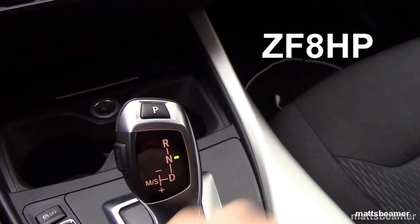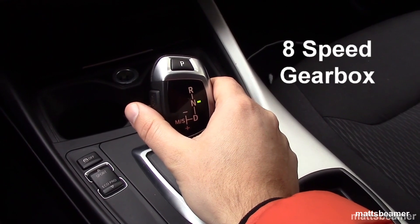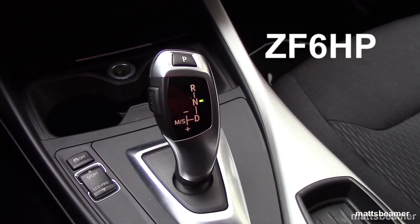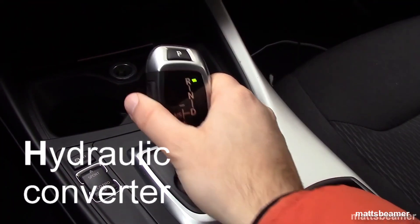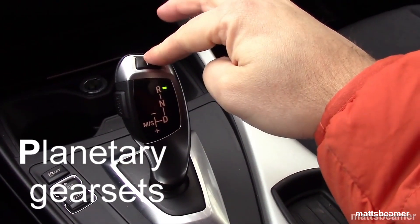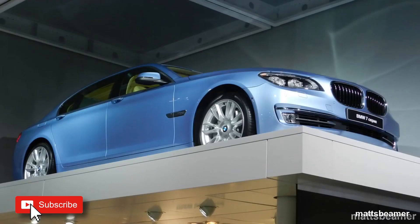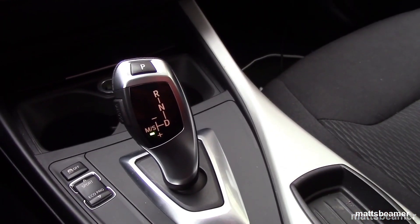The 8 in the code refers to the number of gears in the gearbox — in this case 8. The ZF-8HP took over the role from the famous 6-speed, known as the ZF-6HP. HP stands for Hydraulic Converter and Planetary Gearsets. The first car to use the 8-speed gearbox was BMW, with the brand new BMW F01 760Li, their flagship V12 car back in 2008.